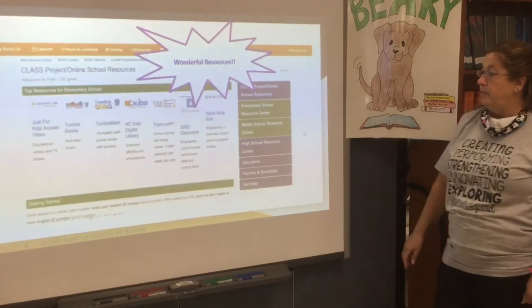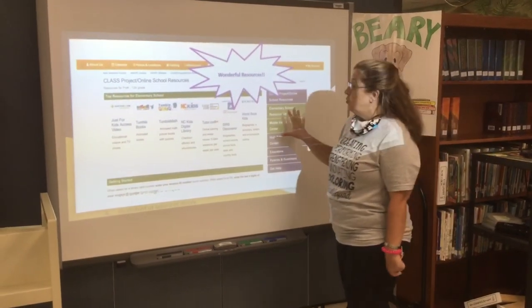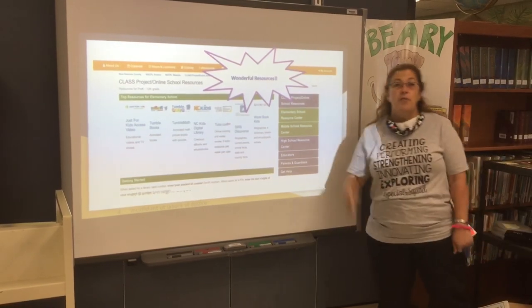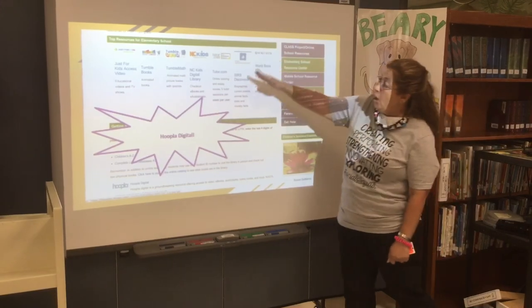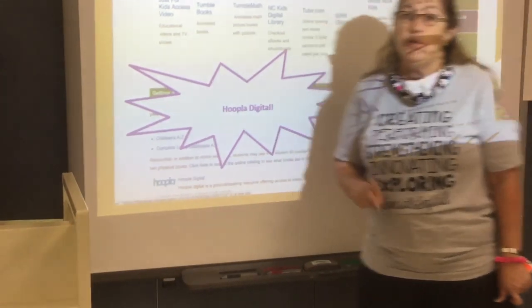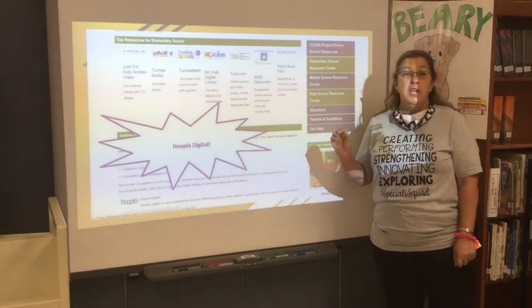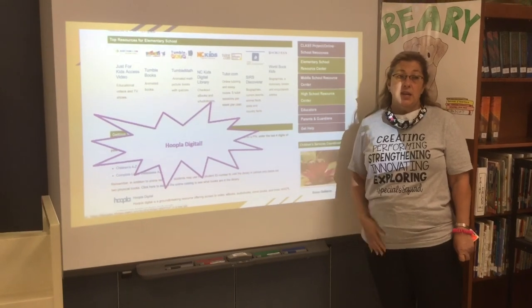When you get to Elementary School, you see some fabulous resources across the top. These are the top resources for elementary school and we will talk about those resources at a later date. When you get down below those top resources, you will find Hoopla. Hoopla is new this year to Class Project. If students and teachers do not use Class Project Hoopla, it will be taken away, so it's very important that you access Hoopla.